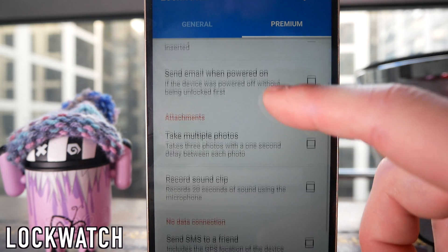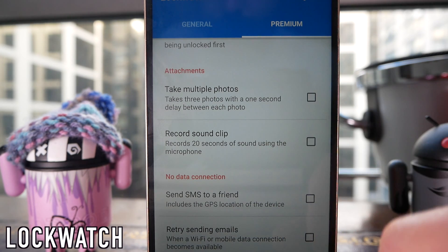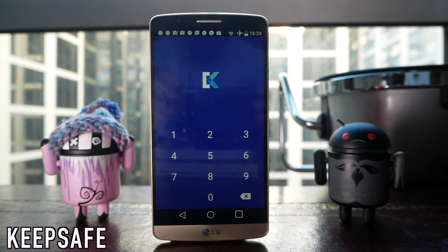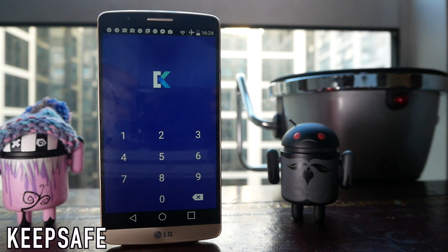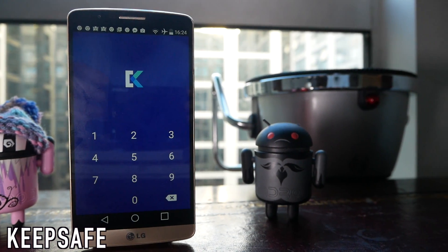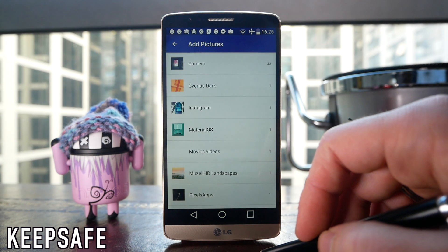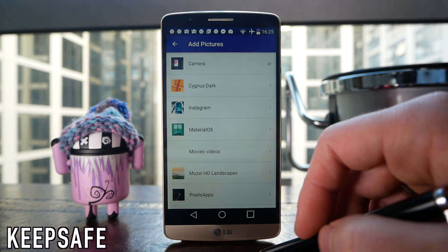You can also make it take multiple photos at one-second intervals as well as recording a quick sound clip. Next up we have Keepsafe, and this is along a similar line. This is going to let you hide media content on your phone so that no one else can see it, meaning sensitive stuff in your gallery isn't going to be visible. It hides it from your gallery and puts it behind a password-protected vault.